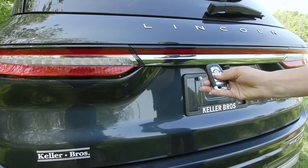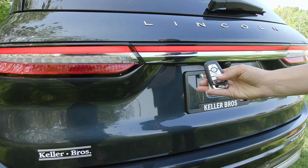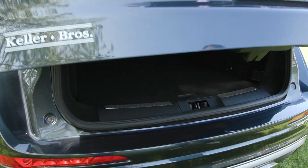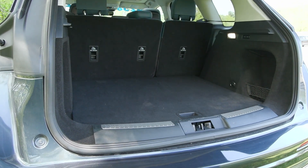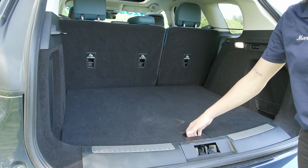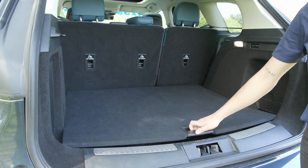This Corsair is equipped with a remote start system. You also have the power release tailgate — it is the foot activated power release tailgate. So with the key fob on your person somewhere, you swing your foot below the vehicle and it'll lift. You have a nice roomy amount of space back here with your spare tire tucked right under there.